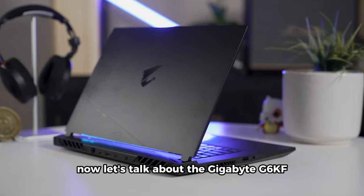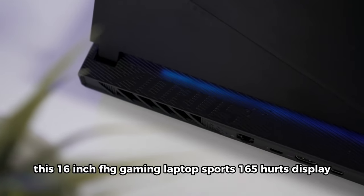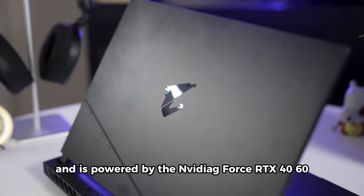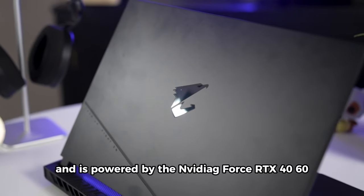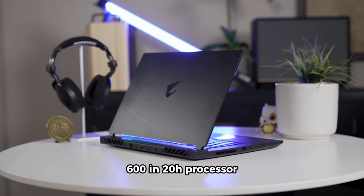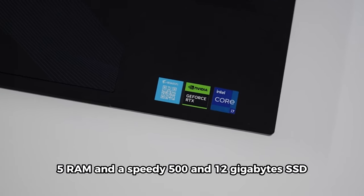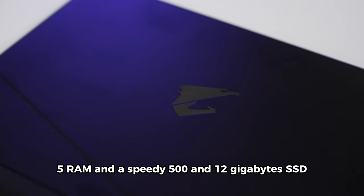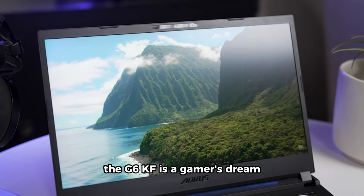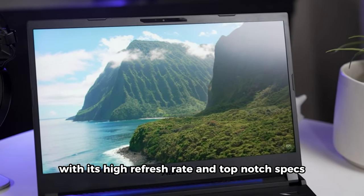Now, let's talk about the Gigabyte G6KF. This 16-inch FHD Gaming Laptop sports a 165Hz display and is powered by the NVIDIA GeForce RTX 4060. Equipped with an Intel Core i7-13620H processor, 16GB DDR5 RAM, and a speedy 512GB SSD, it's a gaming powerhouse. Running on Windows 11 Home, the G6KF is a gamer's dream with its high refresh rate and top-notch specs.